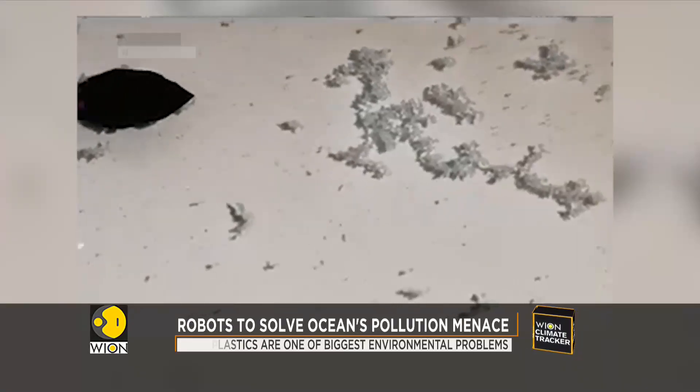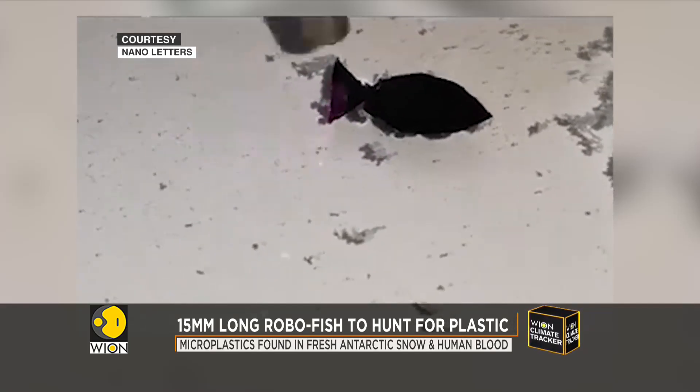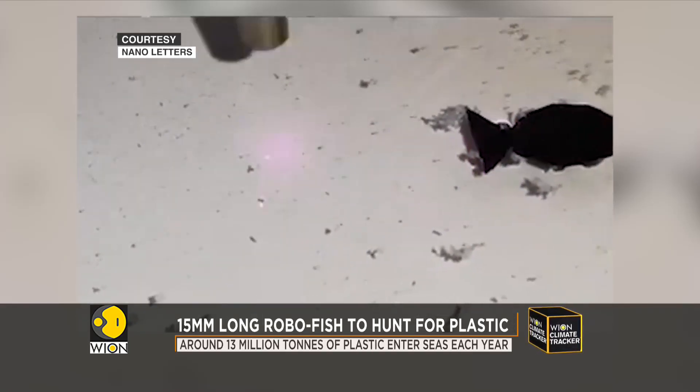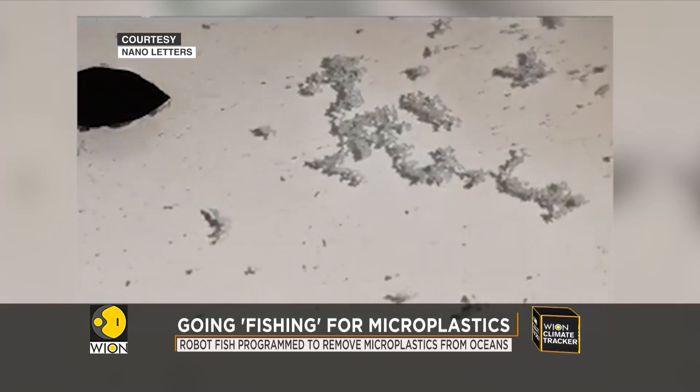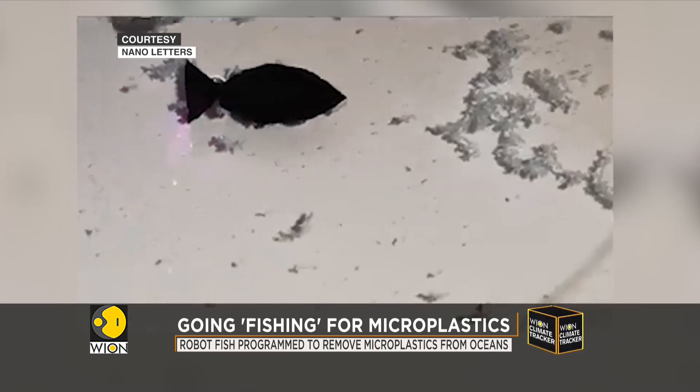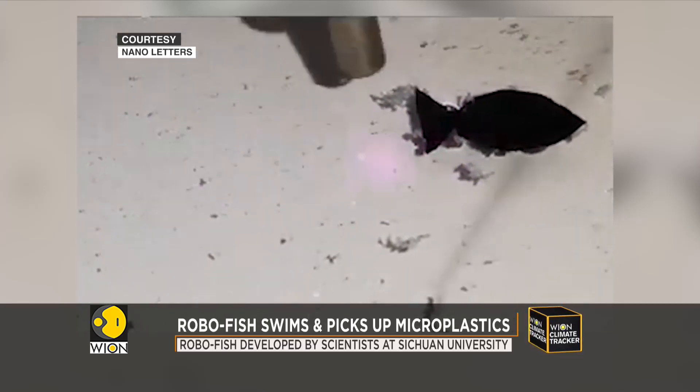But scientists claim to have found a way to tackle this very crisis: robot fish, programmed to remove microplastics from seas and oceans by swimming around and absorbing them on its soft, flexible, self-healing body. The first revealed experimental video looks like this.